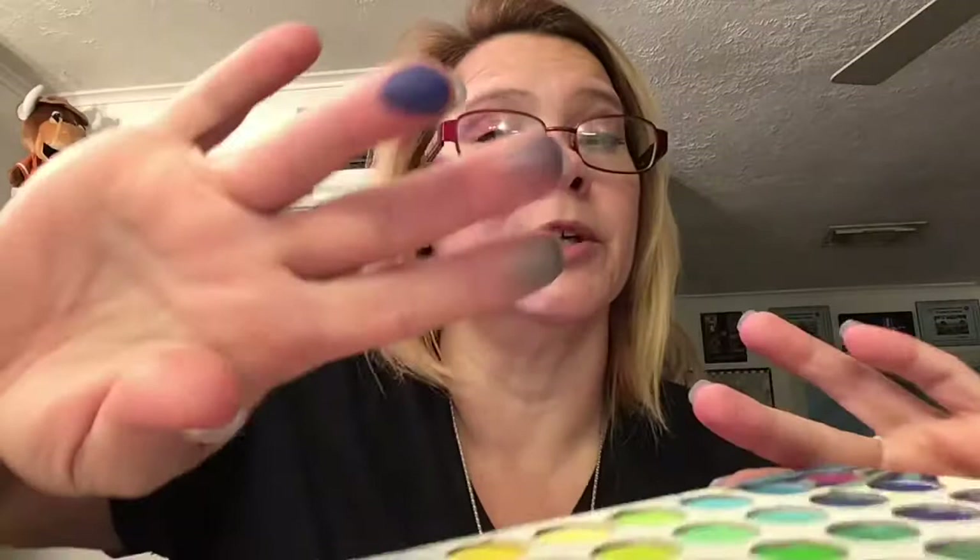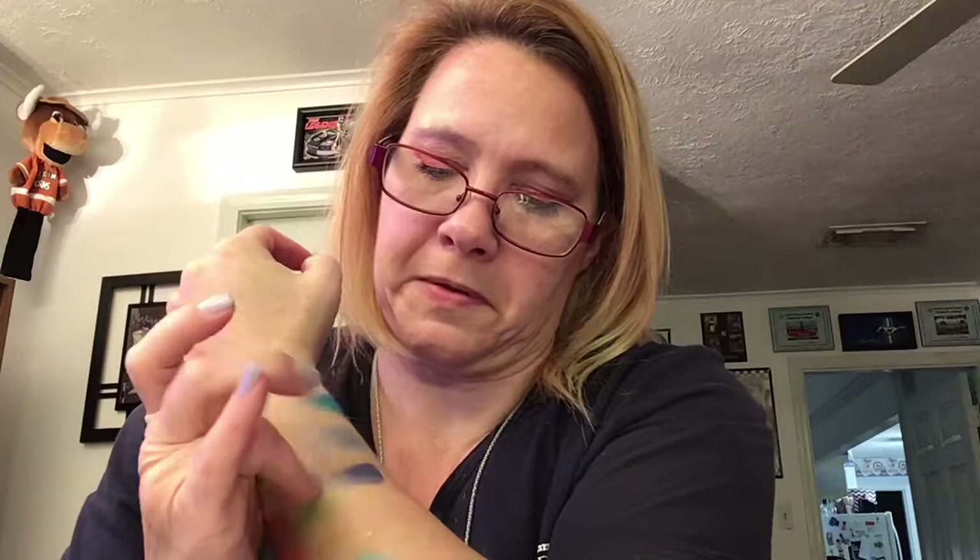The smoky gray-blue color — I'm like a military blue. That looks pretty. And that one's a purple-y blue.